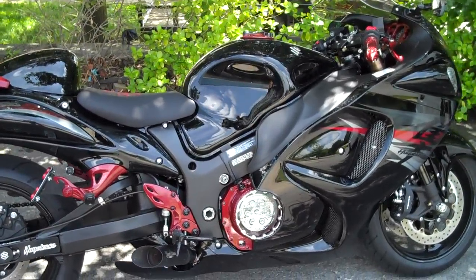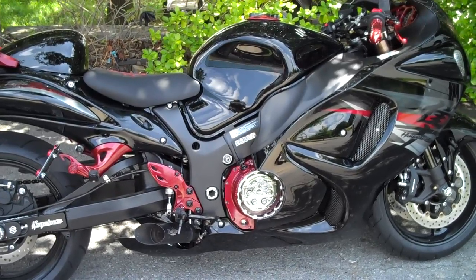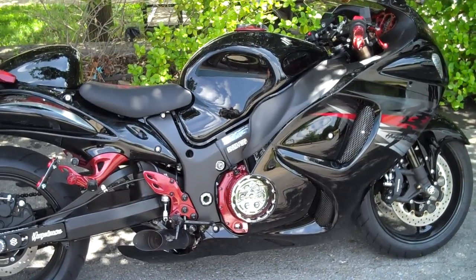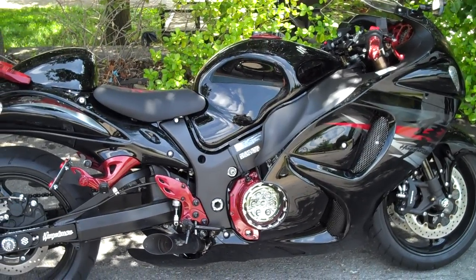We got about 12 to 14 of them in stock at any given time. Give us a call. All Things Chrome, we got it going on. 615-431-2294. For your custom sport bike needs.